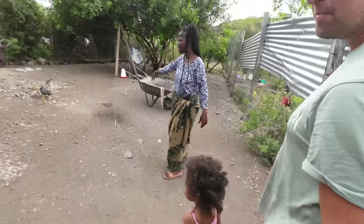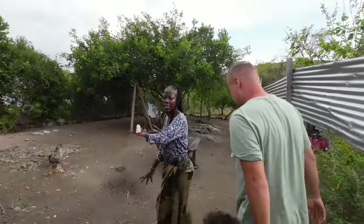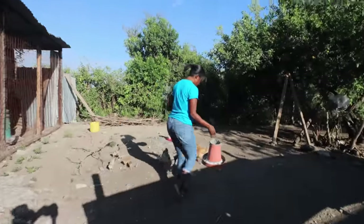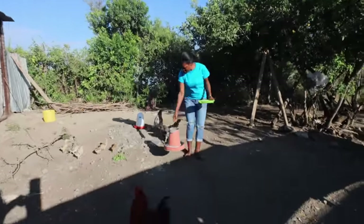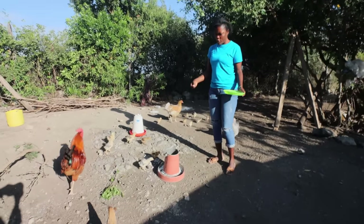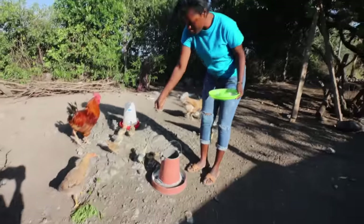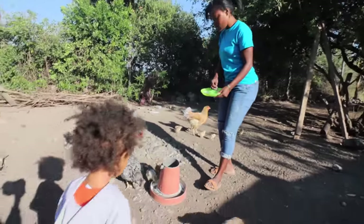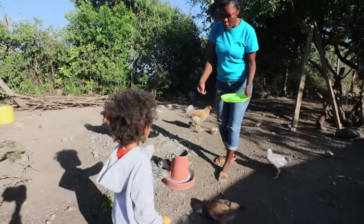We always make sure we feed the chickens. This is where our chickens sleep. This is my sister Susie — she's feeding the chickens. We always feed them very early in the morning. This is rice — I'm giving them rice. Annabel, do you want to help? Come help me!